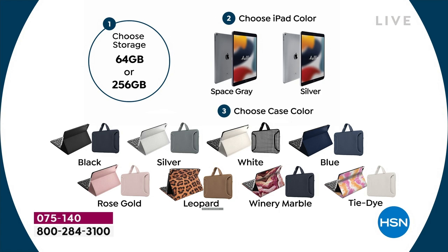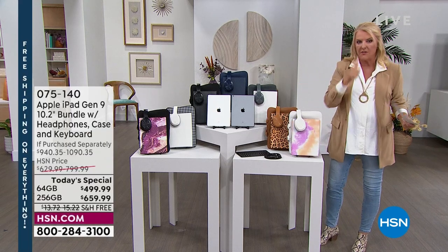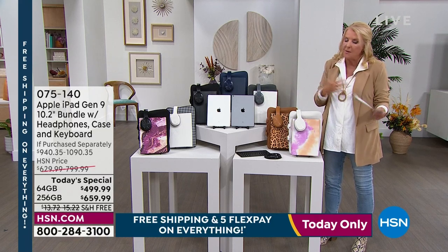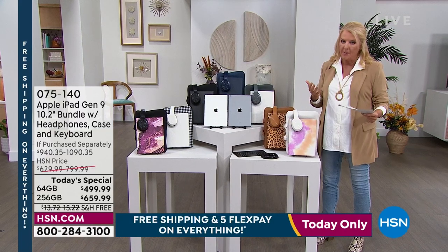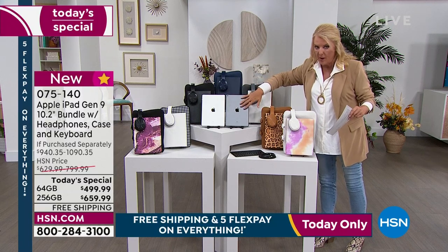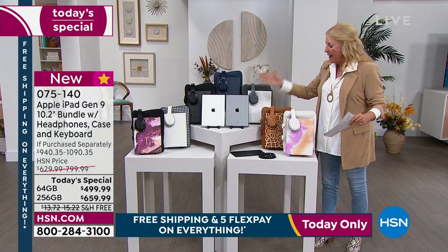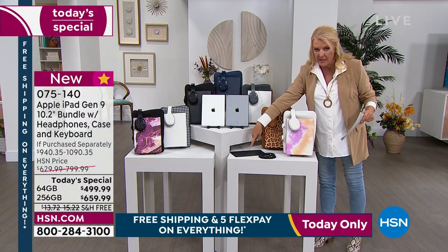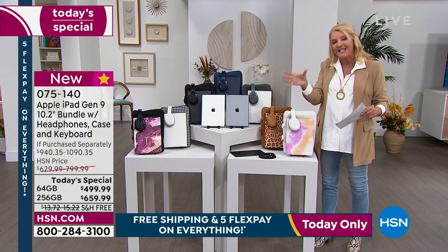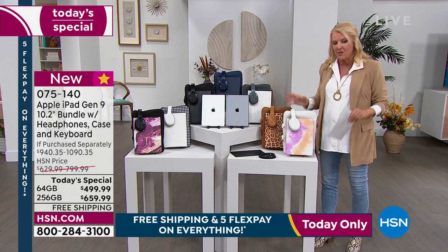If you can swing it, go for the 256 — you'll never regret it. It's always good to have more space and memory. Then you're choosing silver or space gray, and then your case color. Everybody gets the stand, the wireless keyboard, the headset, the neoprene carrying case — all included. Plus that voucher worth hundreds of dollars of extras in our exclusive bundle.